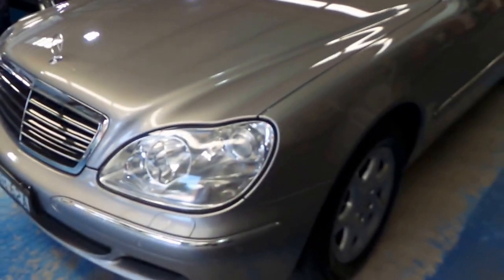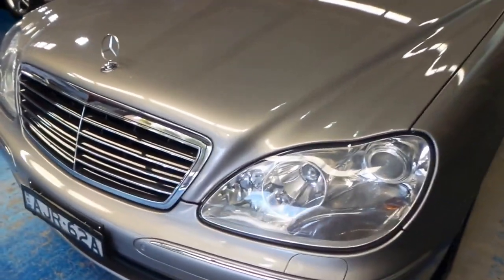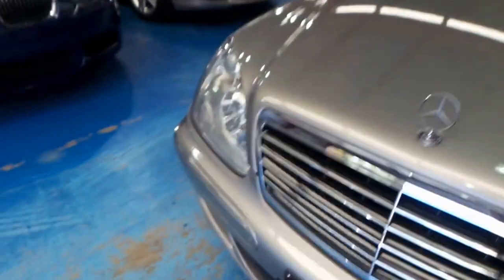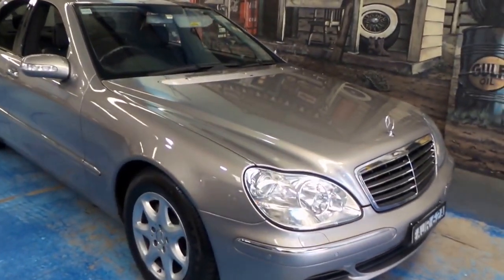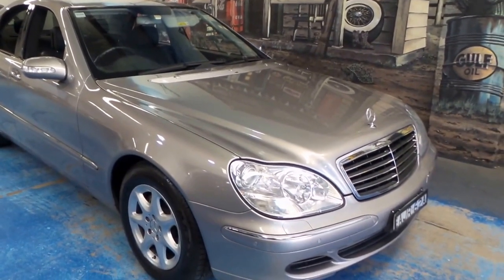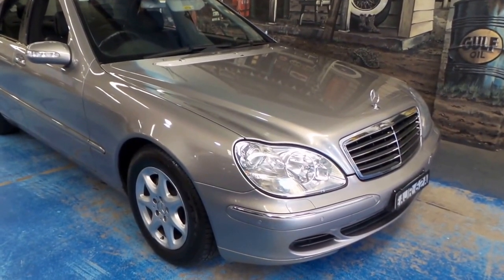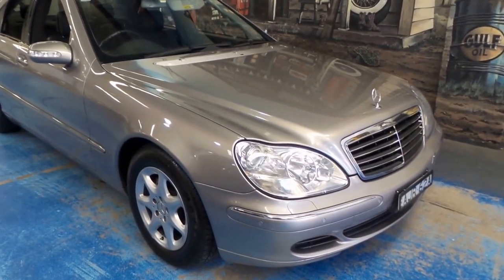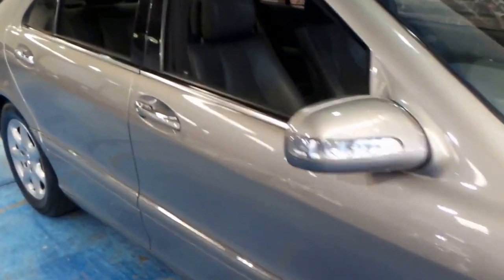The headlights are nice and clear with no stone chips, and you can tell this has been a garage-kept car — there's not even a hint of UV damage on it. When a car's been left out in the Australian sun, headlights yellow, seals fade, dashboards warp. It's very easy to tell.